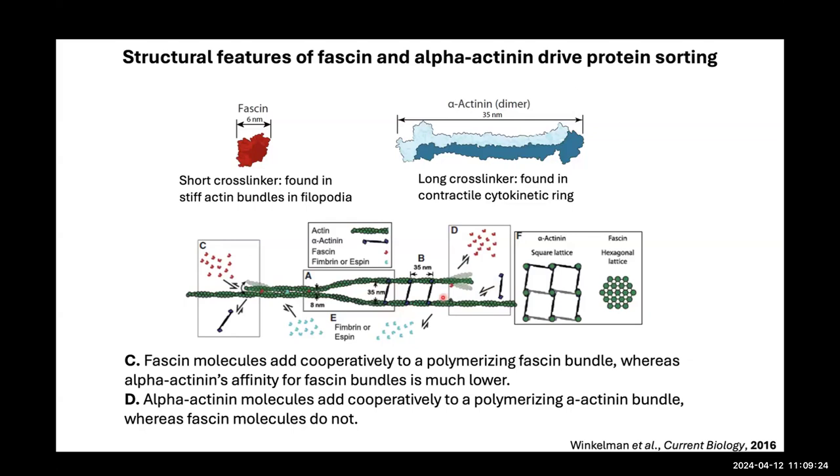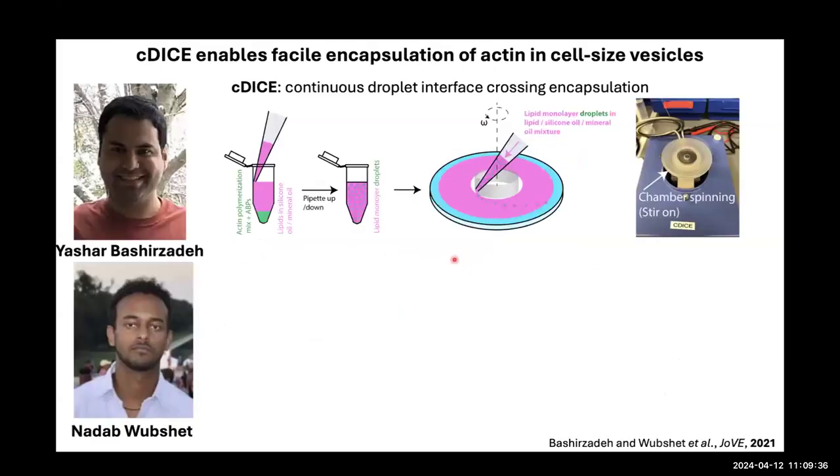Several years ago, David Kovar's lab described that when two filaments are crosslinked by different crosslinkers, you can generate domains of crosslinkers, which makes sense energetically. We thought this was interesting and started to reconstitute actin networks inside giant vesicles, asking how competing crosslinkers work in a confined system.